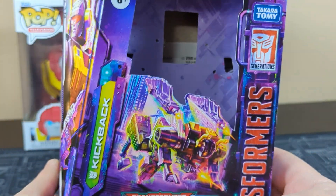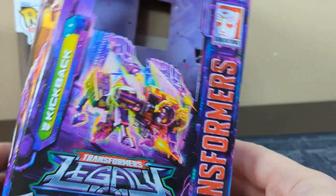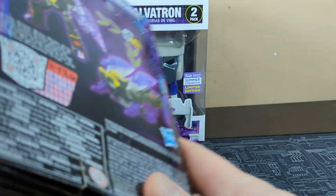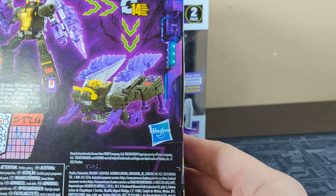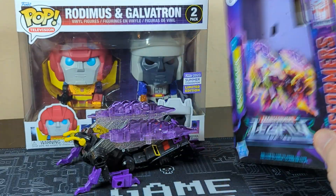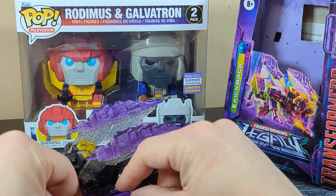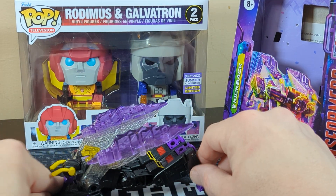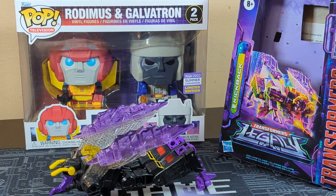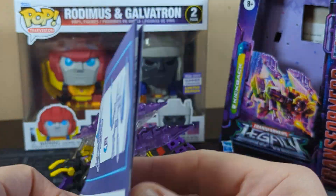We did get a new Funko Pop to add to the Funko Pop slash Transformer collection. Over here it is — from the Legacy series, Kickback. If you remember, I did have a Kickback when I was a kid; I don't know what happened to it. So as you can see, you've got Kickback over there. If you remember Kickback from the 80s, he was Megatron's design of Insecticons. They don't call them Insecticons anywhere on the packaging, but he does definitely look like the original.